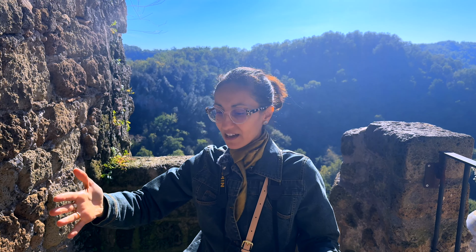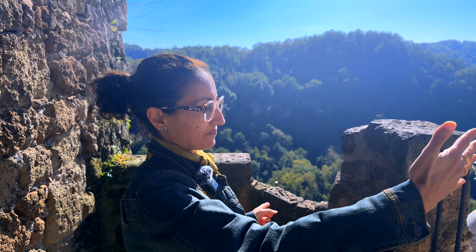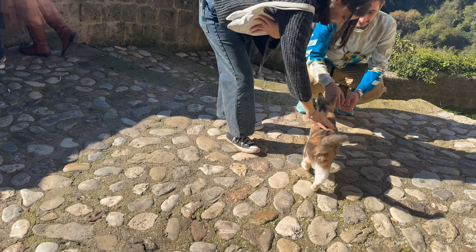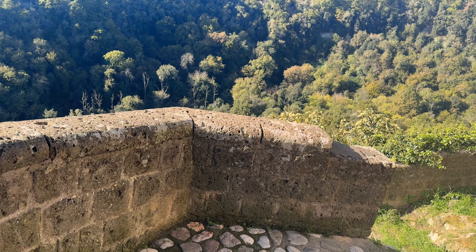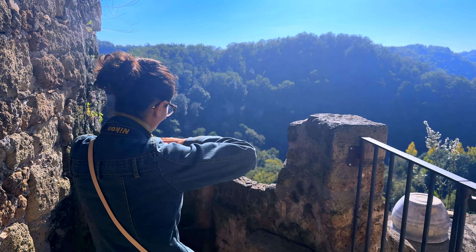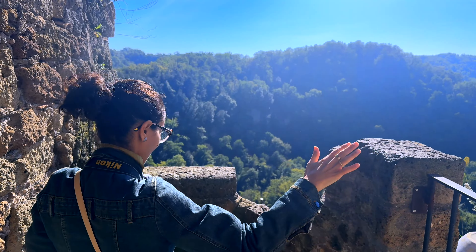There are many alleys, and wherever you turn there are little panoramic viewpoints, because the town is basically on top of a tough hilltop. You have a 360-degree view of the Treia valley.